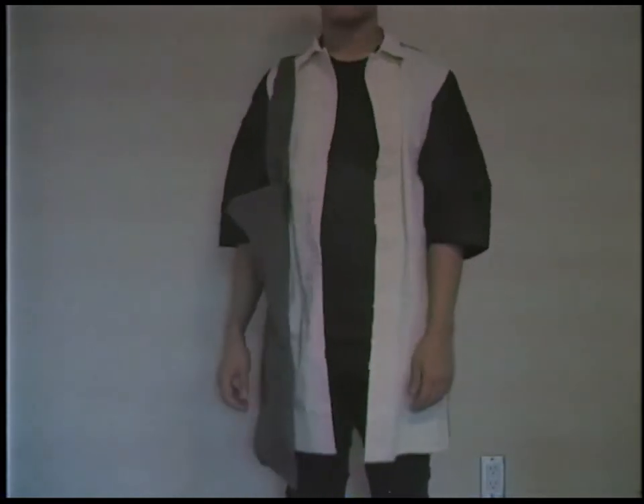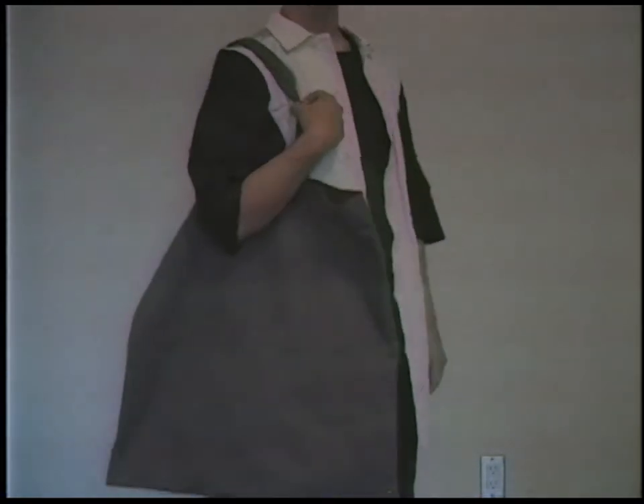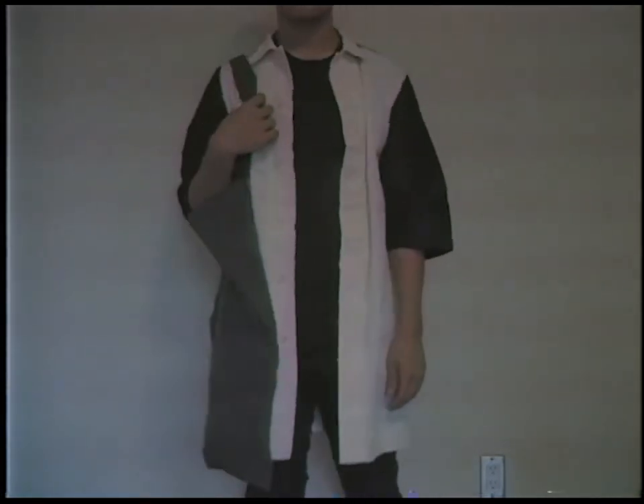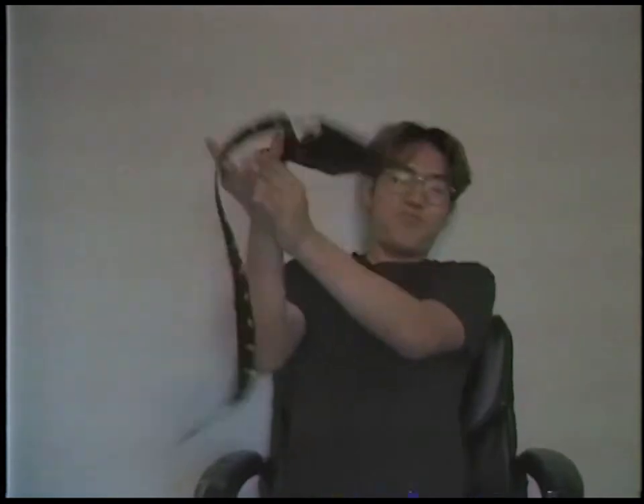I can totally see myself wearing this over a t-shirt or something simple. Next up we have this belt by Le Higri — I might be butchering that name, sorry to all the French people watching.